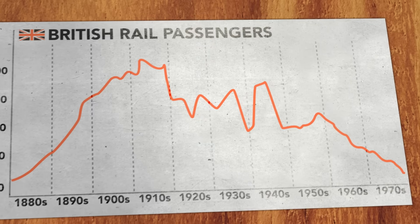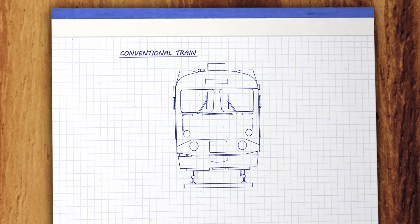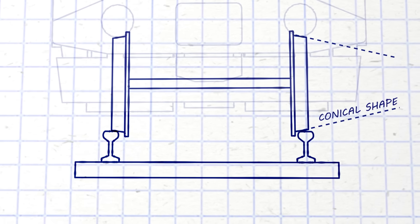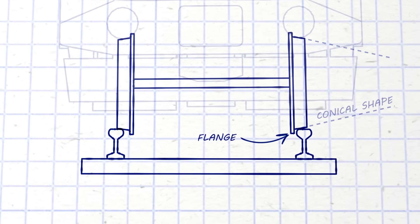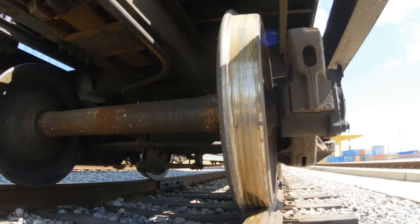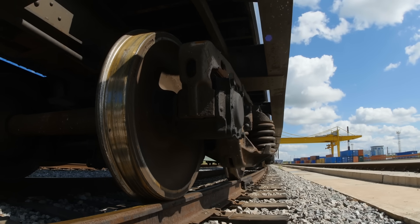But the trains also had a problem, and it had to do with the shape of their wheels. Train wheels are not perfectly cylindrical — they're cone-like in shape, and this is what keeps them on their track, especially around curves. While the wheels also have flanges, these are really just a backup in case the limits of that conical shape are exceeded. The conical shape of train wheels is a brilliant innovation, but there's a problem: it's called hunting oscillation.